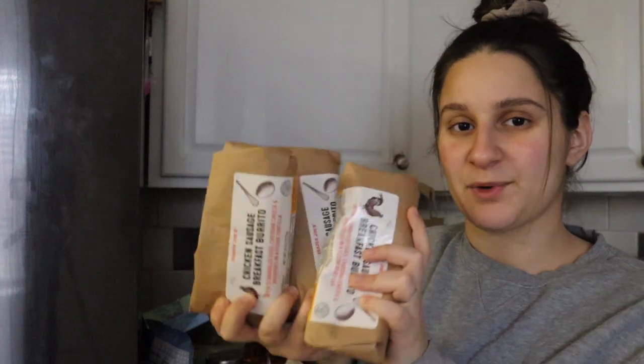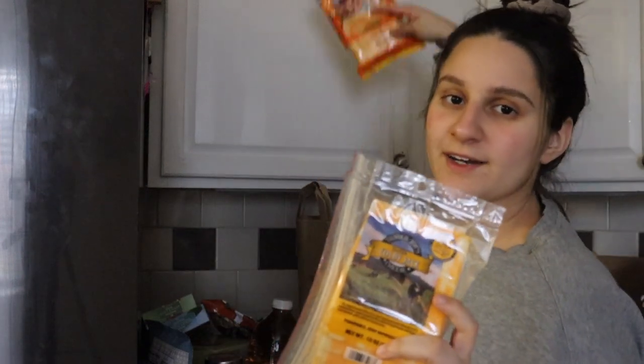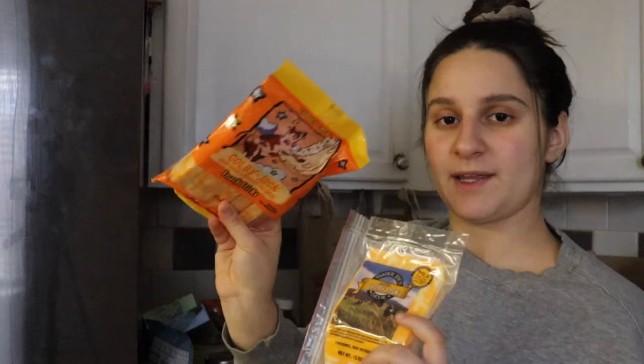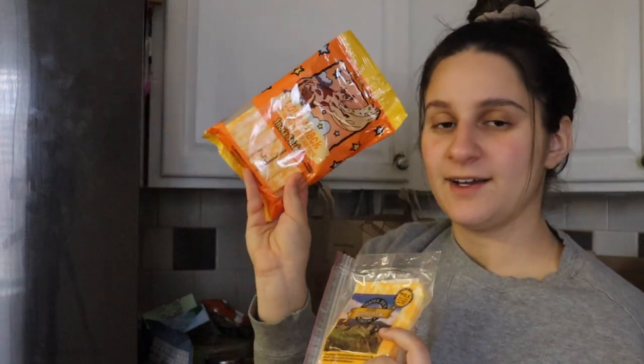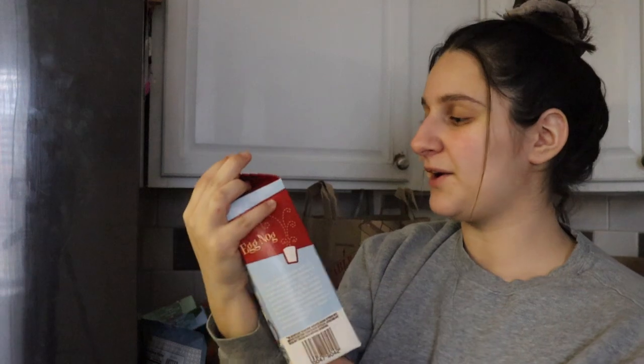The turkey gobbler wrap is basically Thanksgiving in a sandwich wrap. For myself, I love their chicken sausage breakfast burritos — they have potatoes, eggs, cheddar cheese, and chicken sausage inside a burrito, so I grabbed three of those. Some more of my favorite salads — the mozzarella and tomato salad with balsamic and their antipasta salad. Some colby jack cheese for my kids' sandwiches, colby jack string cheese also for preschool lunch. And obviously a holiday staple — eggnog. I don't really like eggnog but my husband loves it. Let me know in the comments — are you an eggnog person?